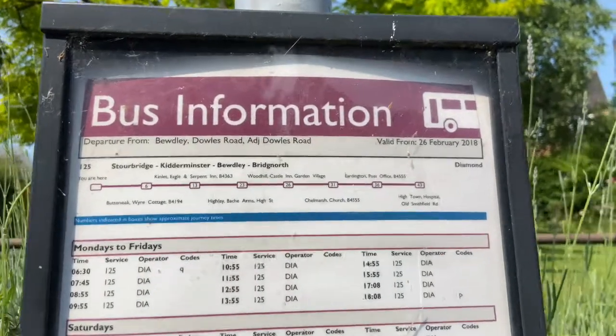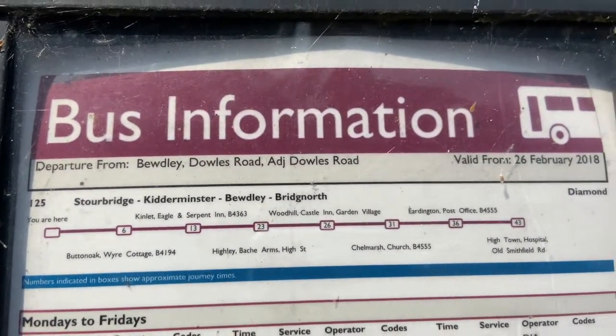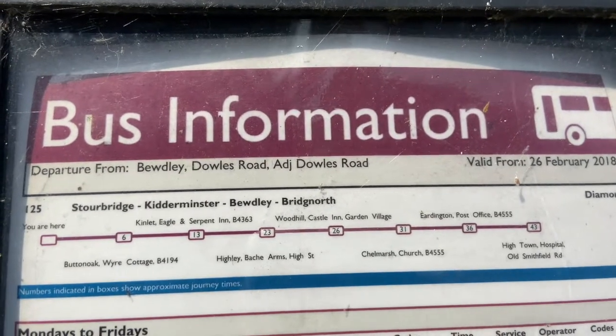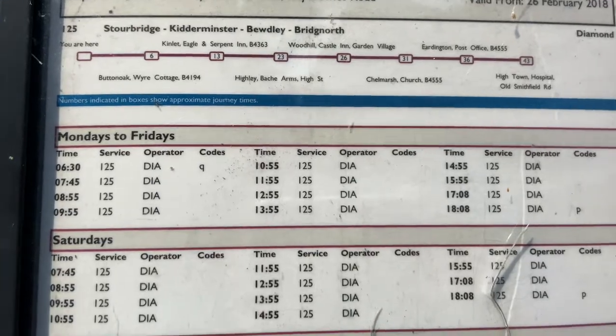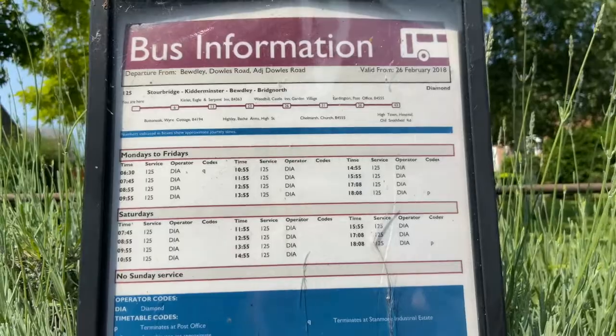I found a bus timetable. There are lots of numbers on here to tell us what time the buses will be, and also the numbers of the buses. Can you see any numbers? There are lots and lots.